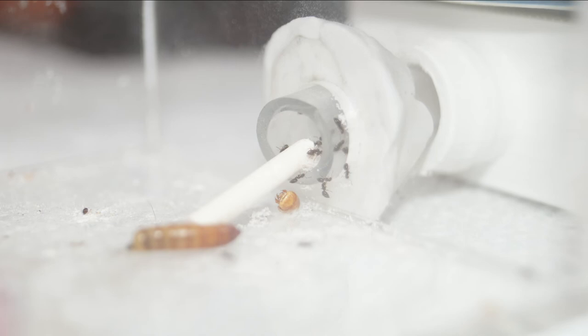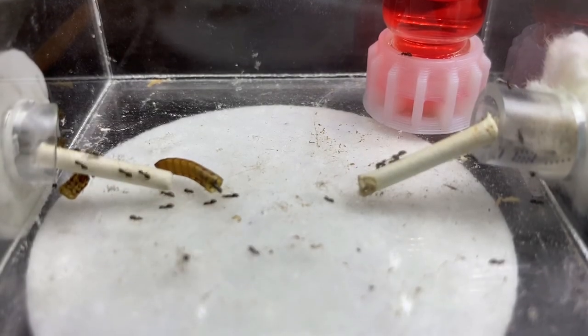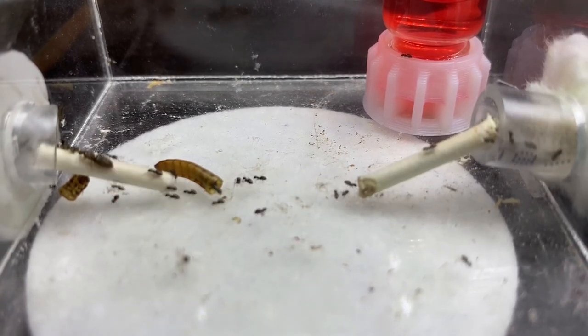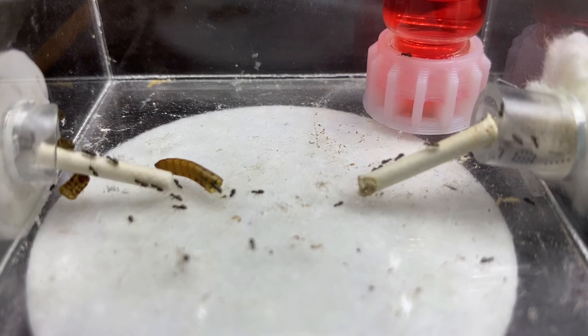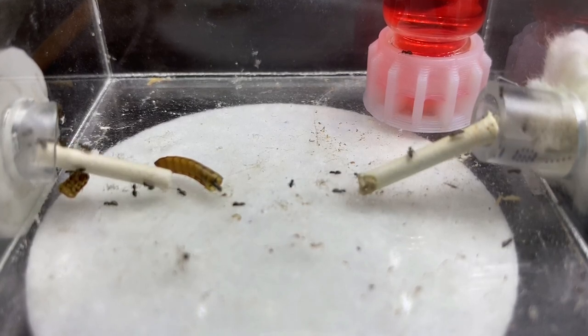I tried my best to catch a video of the Queen moving nests, but I ended up missing it. I did catch her moving back into the nest after moving back out, so I'd like to show that to you now. She's on the left side going into the little tube. Here it is again — if you didn't catch it, slow down. And there she goes. Here it is again in full speed.